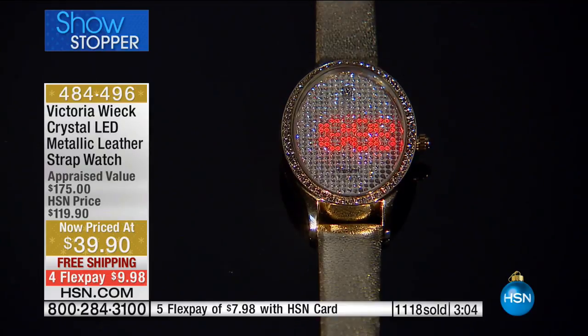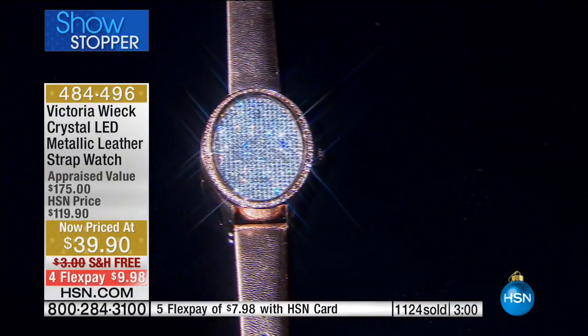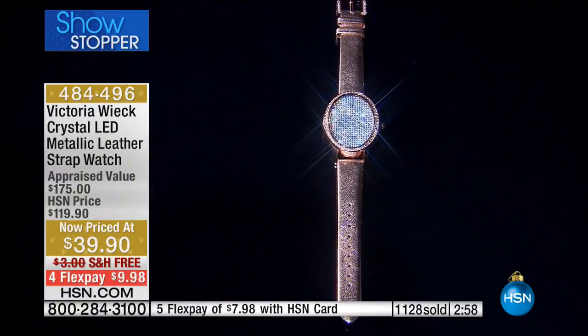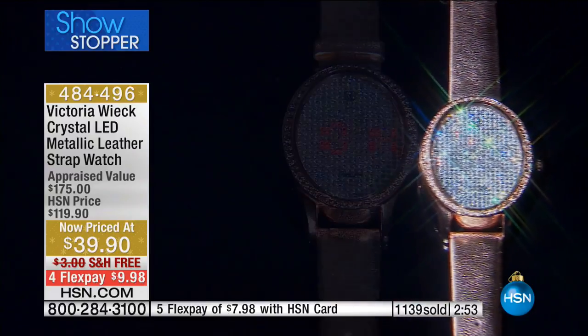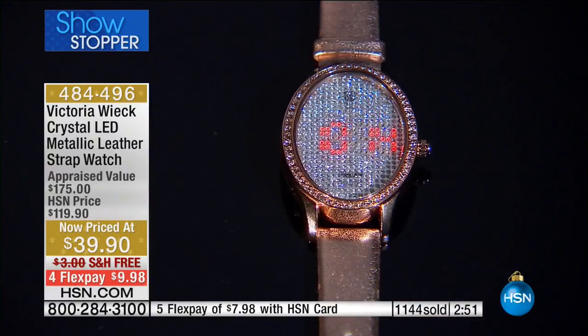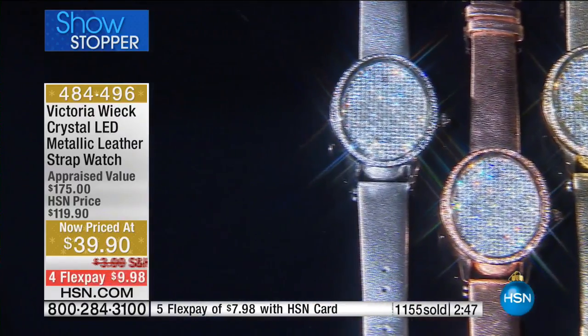I can't wait — every watch I've ever gotten from you is beautiful and I still have them, as well as several rings. You are so creative. Thank you for holding on and saying hi. We want to wish you a happy holiday and enjoy your beautiful watch.